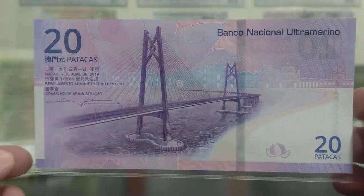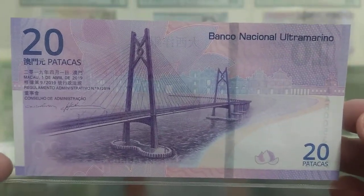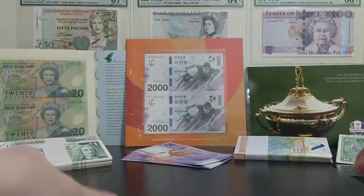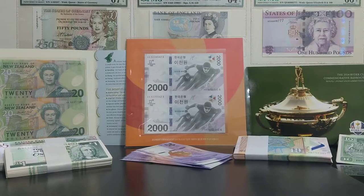For me this is an absolute winner and highly collectible, as any Macanese Pataka is. That's the National Overseas Bank note. Now the second one is almost the same, and I'll explain why in a minute.